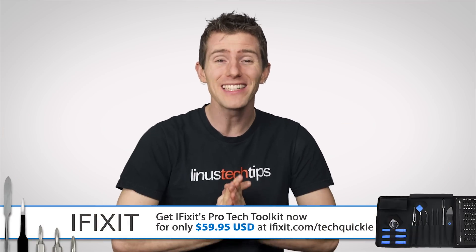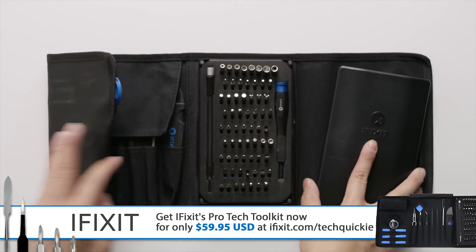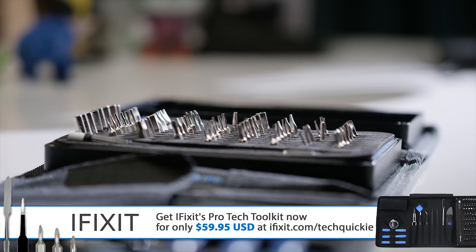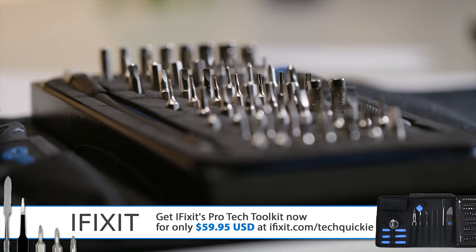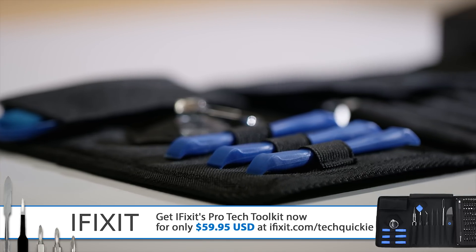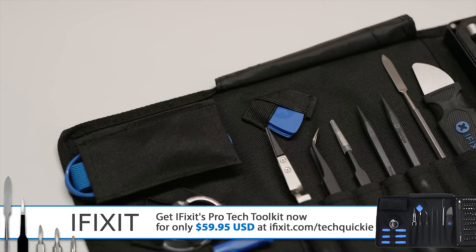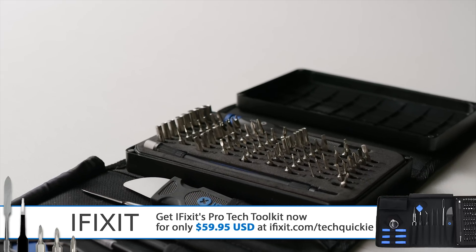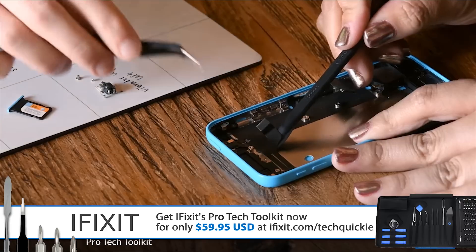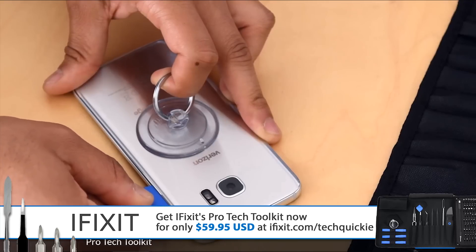iFixit loves to take stuff apart and teach people how to repair their electronics, and they're leading the charge in the electronics repair tools industry with their iconic black-and-blue Pro-Tech toolkit, now only $59.95. It features a compact folding design, their 64-bit driver kit with a wide variety of plastic opening tools, spudgers, and picks so you can safely poke and pry. It also has a suction cup with a new handle to remove display assemblies, ESD safe tweezers, and an ESD safety strap. All iFixit tools are backed by a lifetime warranty. Check out iFixit.com for over 25,000 free repair guides, and snag the Pro-Tech toolkit at iFixit.com/techquickie for just $60.